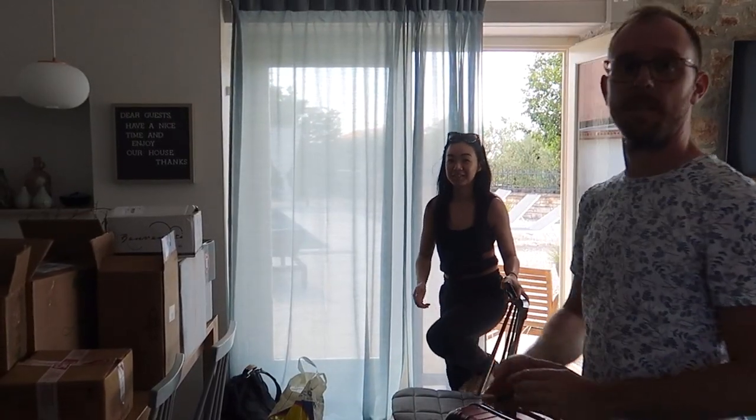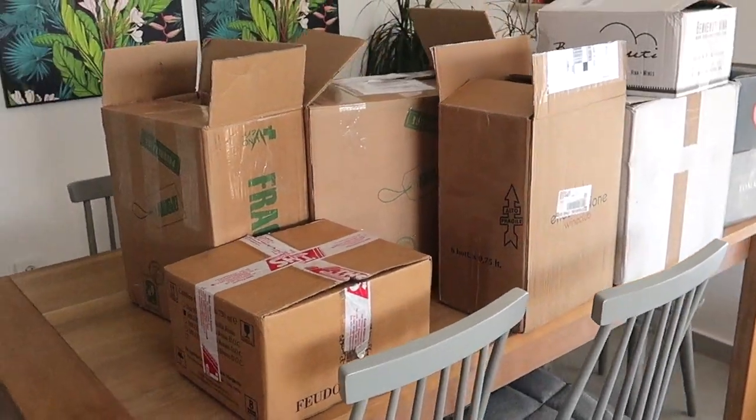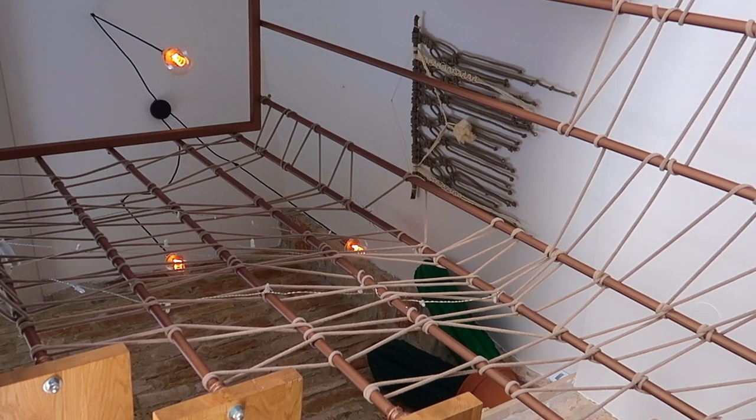Somebody's excited about wine. Priorities. We get our tasting samples sorted before we go upstairs to rest.